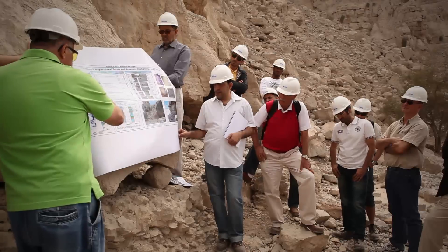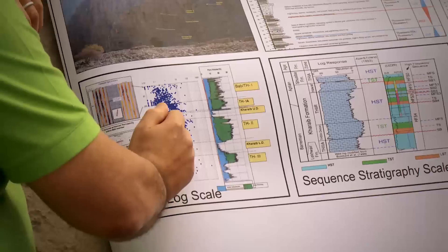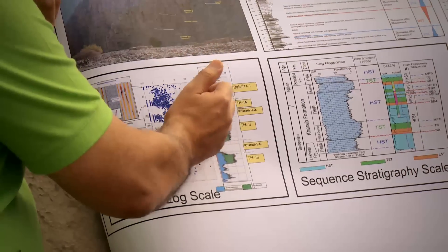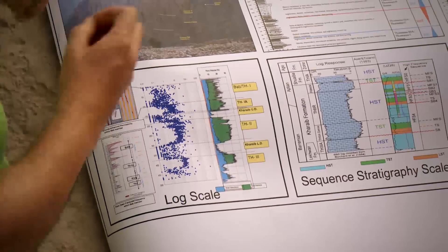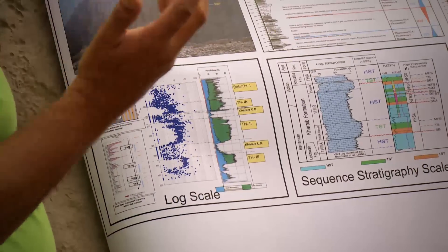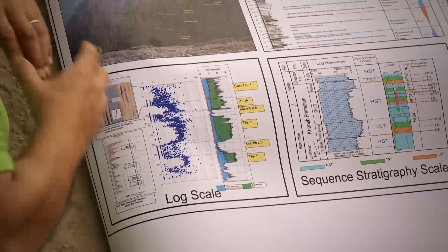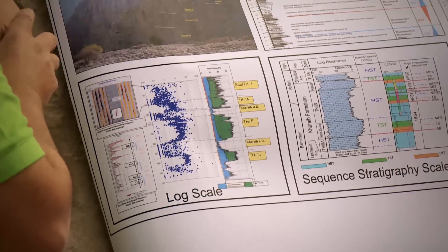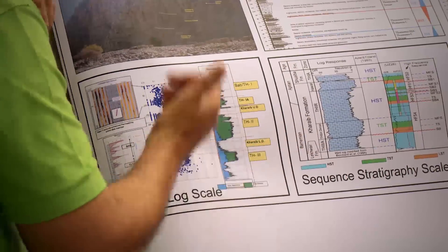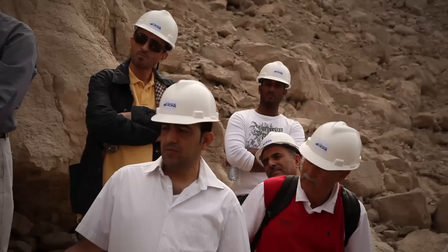The topmost part of Thamama 1 is generally 10% porosity but very low permeability. The contribution here comes from fractures, because Thamama 1 is a highly fractured zone from which we are producing in Umm Shaif field. So while going up, we're going through this dense porous section with a lot of fossils.